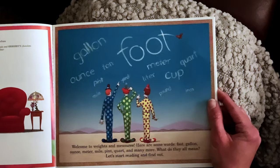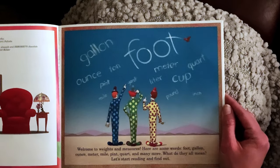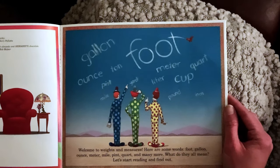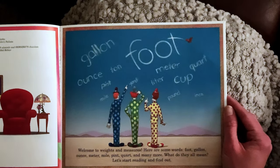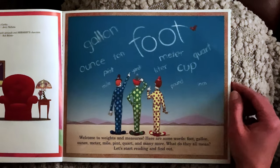Welcome to Weights and Measures. Here are some words: foot, gallon, ounce, meter, mile, pint, quart, and many more. What do they all mean? Let's start reading and find out.